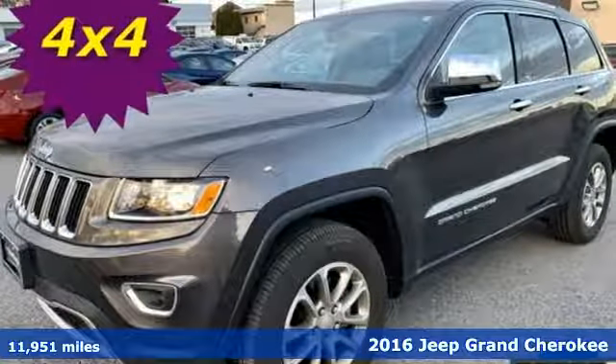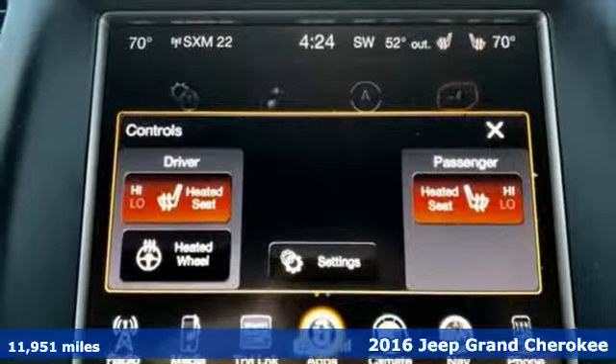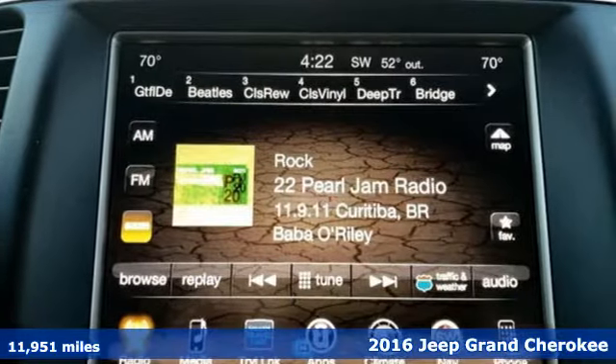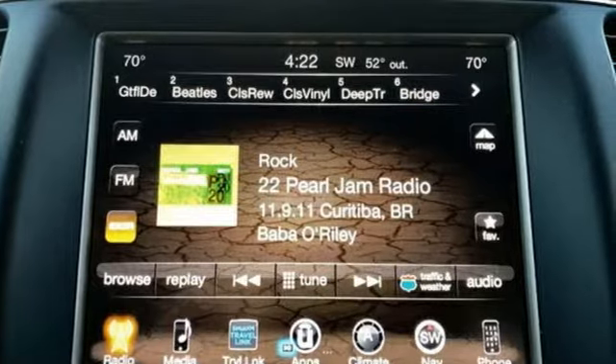Here's a 2016 Jeep Grand Cherokee. This Grand Cherokee has received more awards than any other SUV on the planet, thanks in part to its best-in-class fuel economy and class-leading off-road capability.